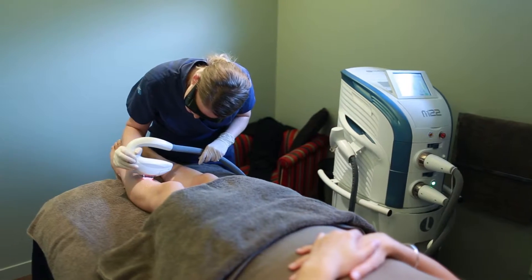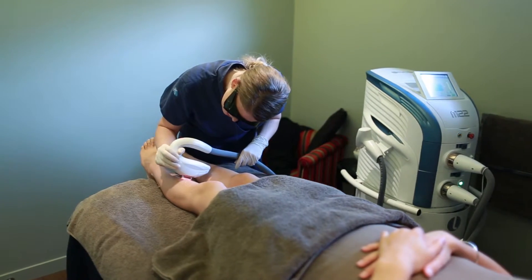IPL Hair Removal is effective on black, brown and red hair.